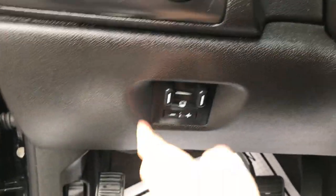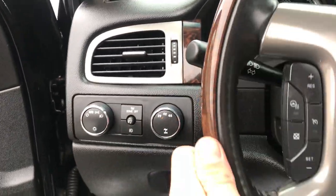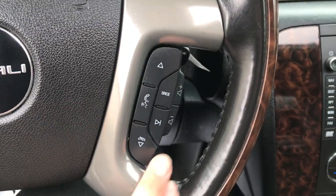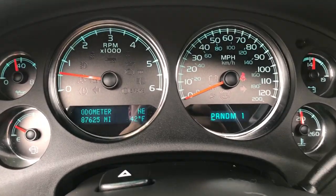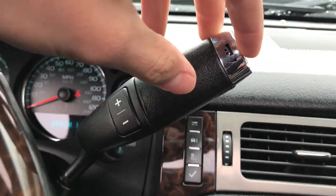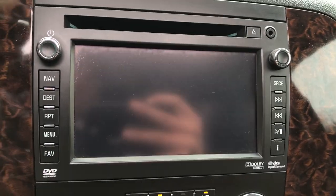Power driver seat controls down there. Step on inside — you've got your trailer brake controller, your lighting controls, your on-the-fly four-wheel drive. Your wheel here, you've got your cruise and your heated wheel. Got all your audio functions for your infotainment screen right here as well. Shot of the gauges — 87,625 miles. Got your column shifter with manual mode and tow haul. Your infotainment screen here with your nav and backup camera as well.